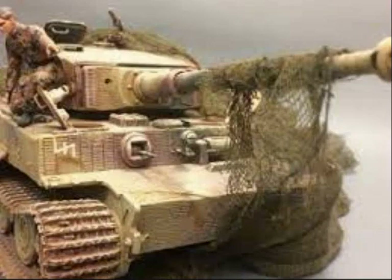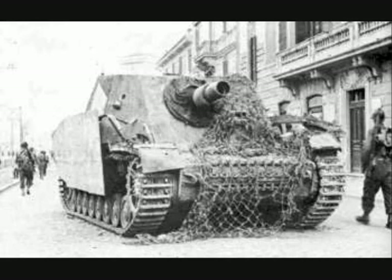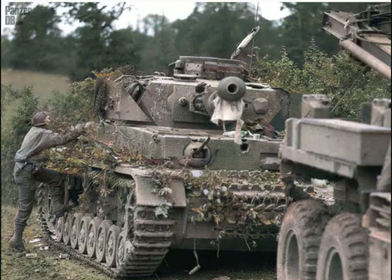They would also on occasion use camouflage tarps and canvases as well as camouflage netting to further conceal the vehicle from being spotted. As the war became more defensive for the German army, the frequency of vehicles being camouflaged in this way while waiting to attack the enemy was also increasingly common.